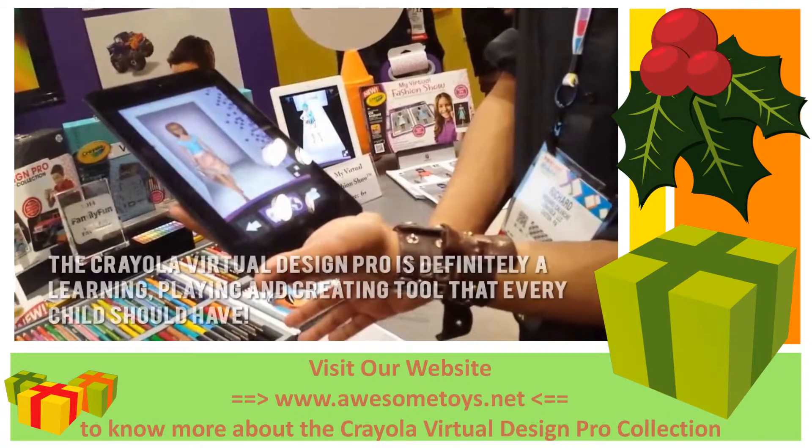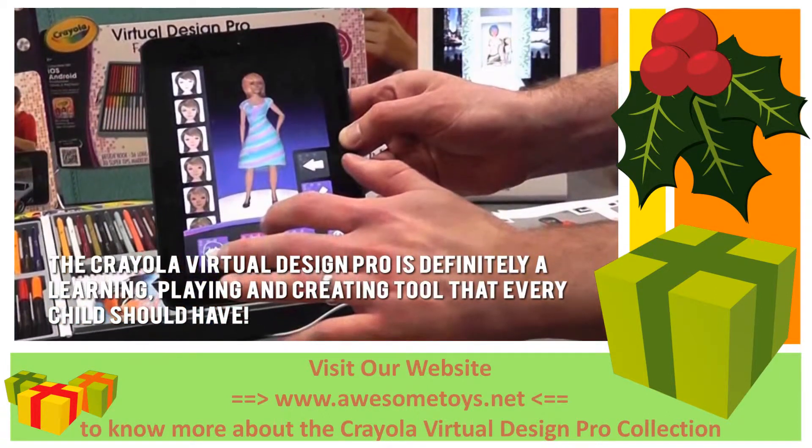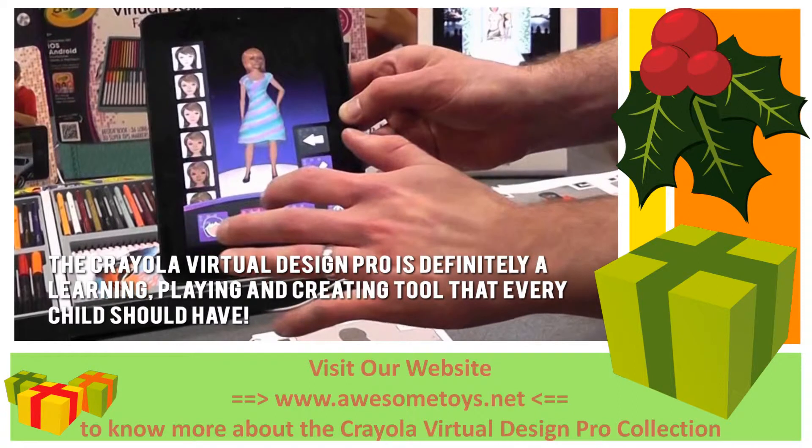Here's our conclusion. The Crayola Virtual Design Pro is definitely a learning, playing, and creating tool that every child should have.